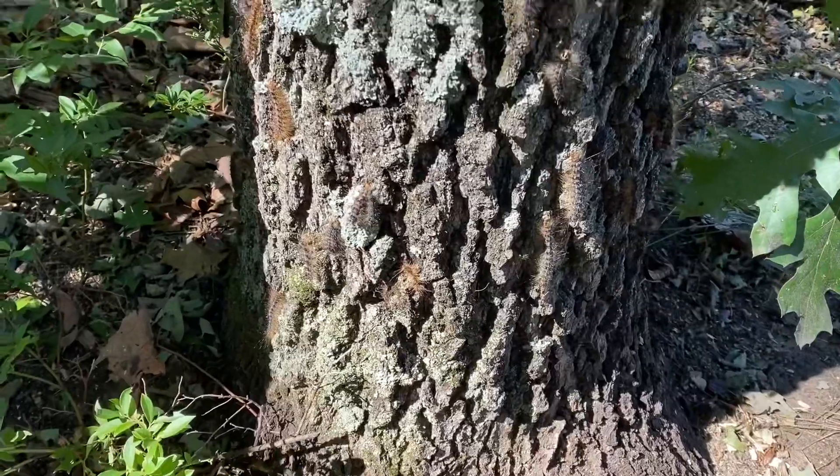The tops of my trees are super bare because of these gypsy moths, but they start out as a caterpillar.